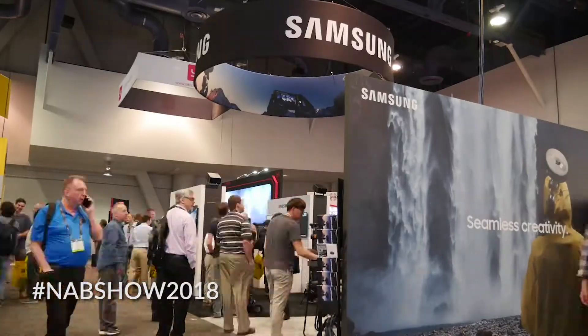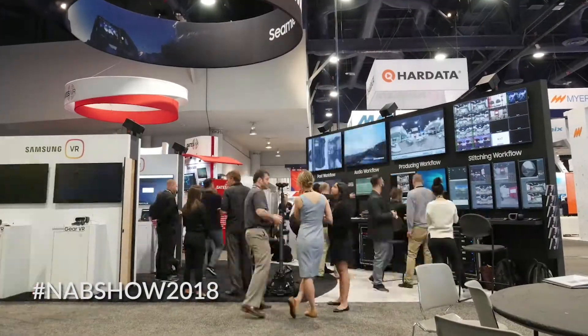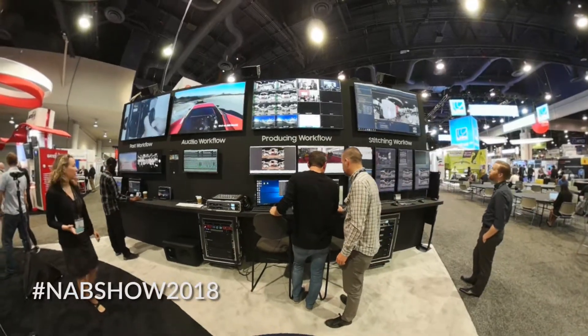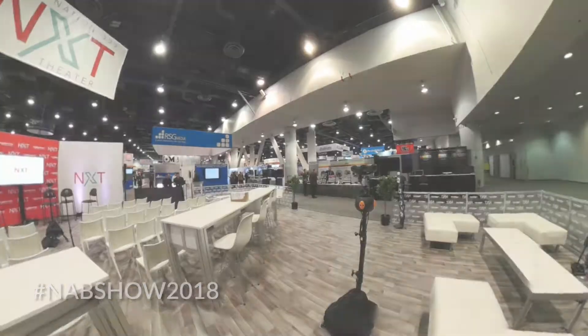Hi everyone, it's Azad from Genius here at NAB 2018 at the Samsung booth. We partnered up to create 2D and 3D interviews for the 360 live stream of Destination NXT.